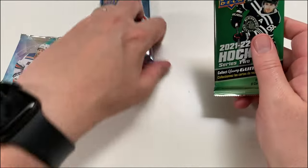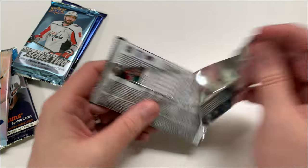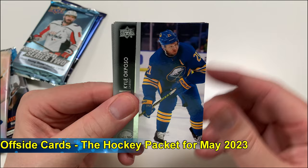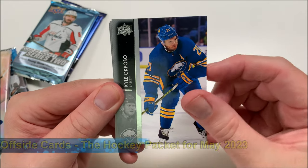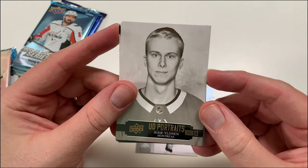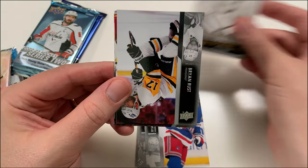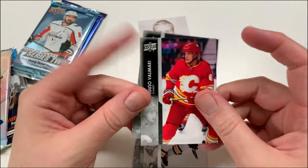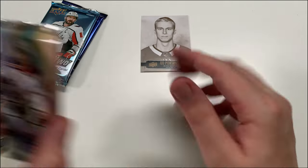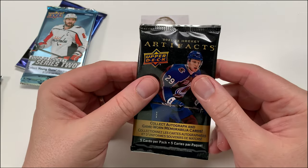All right, let's rip into this 2021-22 Series Two hobby — let's get into this! Of course we're looking for young guns; I'm all about young guns. I haven't hit anything big in this series yet, but hey, you never know. We've got Kyle Okposo, Johnson, Tavares, Brian Boyle... a UD Portrait — one of my least favorite inserts. Oh, Salo — at least he's a Montreal Canadian and it's a rookie card, so I'll take that. We got Brian Rust... the best young gun design ever. Valimaki, Conner, and Talbot. At least it's a Montreal Canadian!